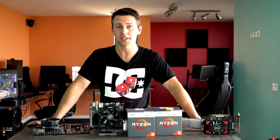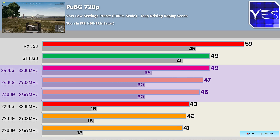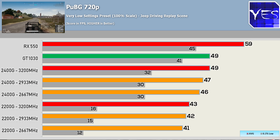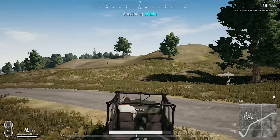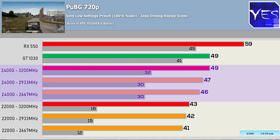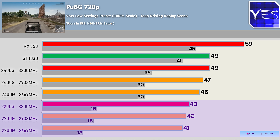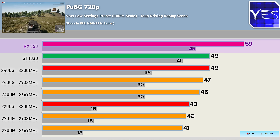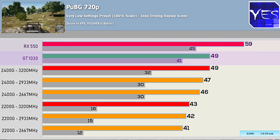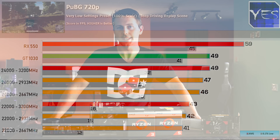Saving the worst for last — PUBG. Even though the game is enjoyable, it's still pretty badly optimized for PC. The 2400G did get some decent frame rates, but I had to drop it down to 720p because 1080p was not playable on all four solutions — there was stuttering present on all four at 1080p, and it was horrible on the APUs. When I dropped to 720p we got decent frame rates. The 2400G went close to 50 FPS. The 2200G did struggle, especially with those 0.1% lows. The RX 550 scored the victory with 59 FPS, and the 2400G scored very close to the GT 1030.